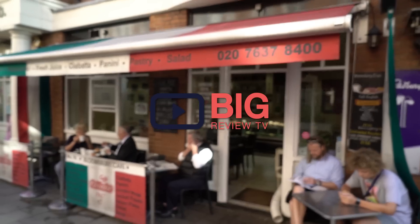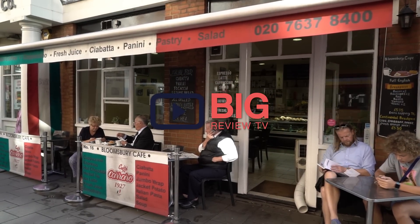Hi guys, I'm Christy and you are watching Big Review TV. Pleasing the appetites of many here in London's Bloomsbury area is Bloomsbury Cafe. They are Italian inspired and the food is delicious. Come on in.